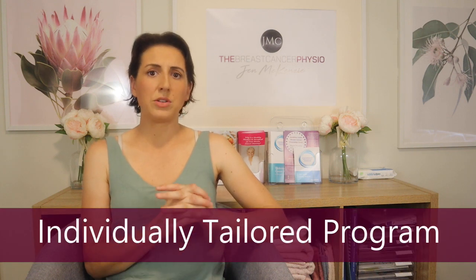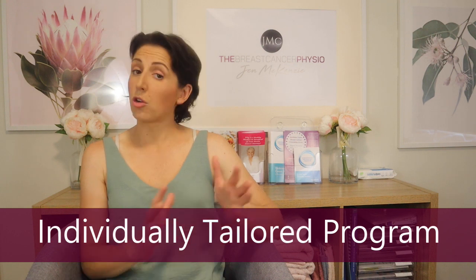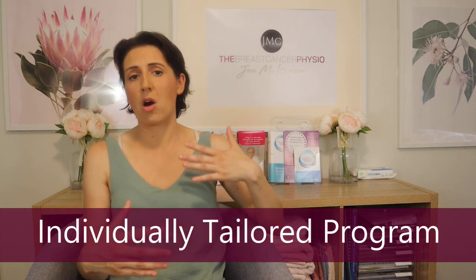If you're going into an exercise program to start resistance training, I'd highly recommend doing it in a guided, tailored manner. Group exercise classes are still fantastic, but if you're joining a group setting, speak one-on-one with whoever is leading the class. Let them know your past medical history, what you're trying to achieve, and anything that might impact what you can do — such as lymphedema prevention or management.